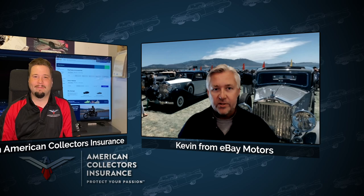Kevin, why don't you tell us a little bit about who you are and what you do? Kevin Considine — I work for eBay Motors. I'm the Director of Vehicle Sales, and I've been with eBay now for a little over 17 years.